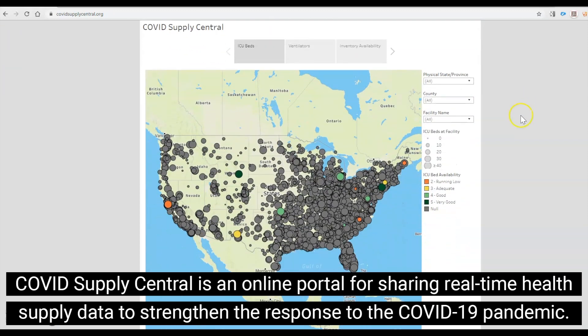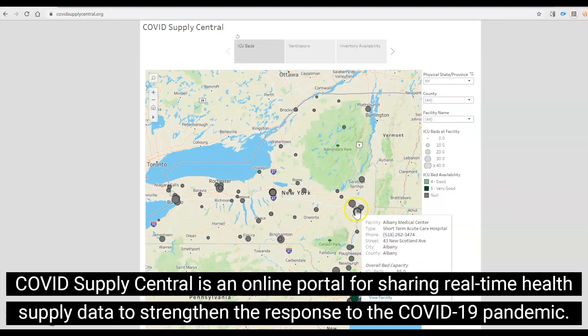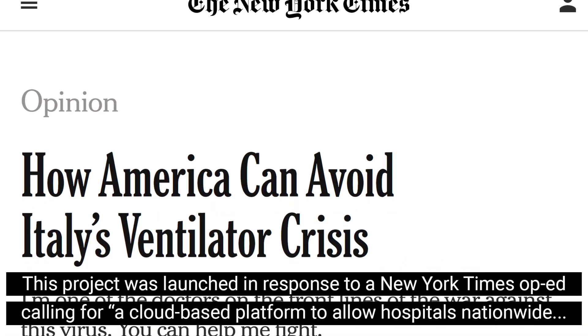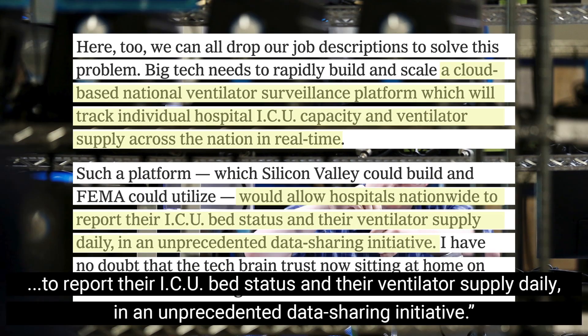COVID Supply Central is an online portal for sharing real-time health supply data to strengthen the response to the COVID-19 pandemic. This project was launched in response to a New York Times op-ed calling for a cloud-based platform to allow hospitals nationwide to report their ICU bed status and their ventilator supply daily in an unprecedented data-sharing initiative.